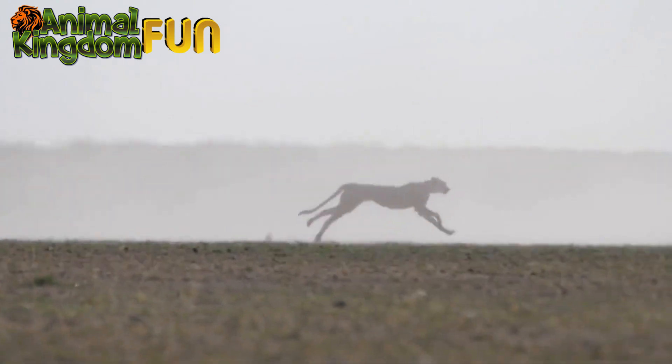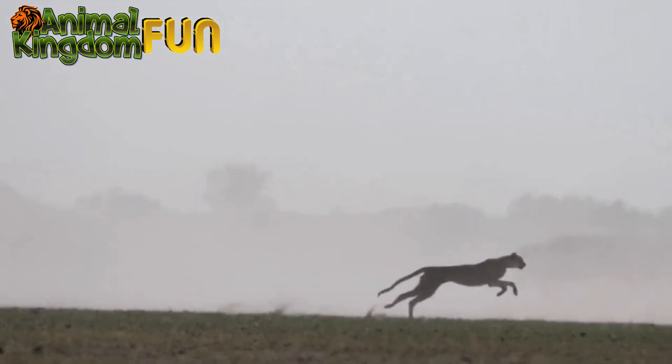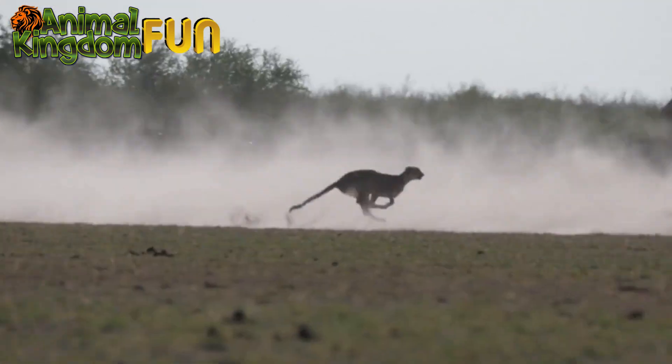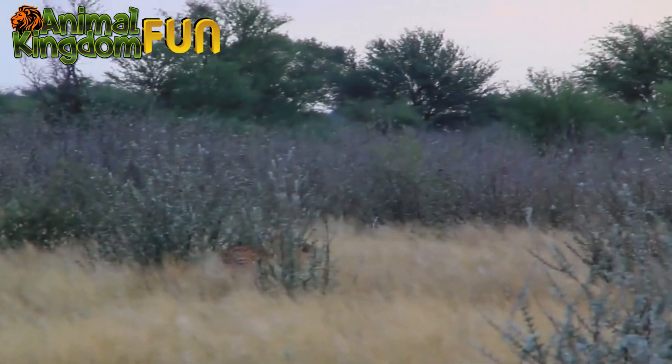The cheetah's tail plays an important role in its incredible speed and agility. The long slender tail helps the cheetah maintain balance and make quick turns while running at high speeds. As the cheetah runs, it uses its tail like a rudder, twisting it to steer and maintain its balance.